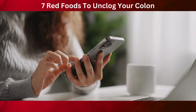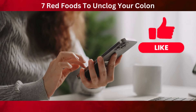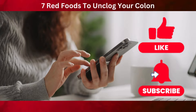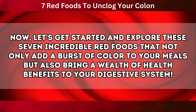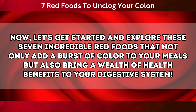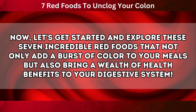But before we dive into this colorful array of colon cleansing foods, don't forget to hit the like button, subscribe for more health tips, and click the notification bell so you can be the first to know when our latest video comes out. Now, let's get started and explore these 7 incredible red foods that not only add a burst of color to your meals, but also bring a wealth of health benefits to your digestive system.